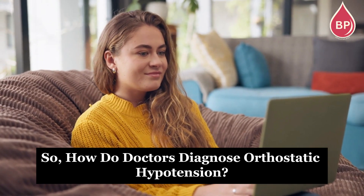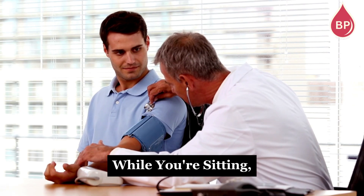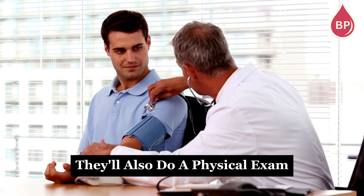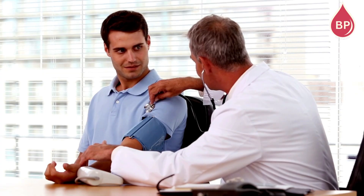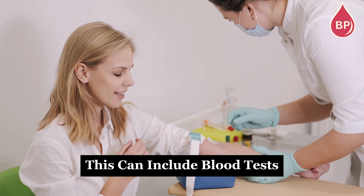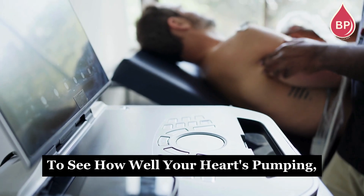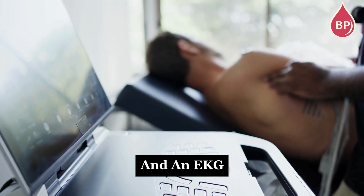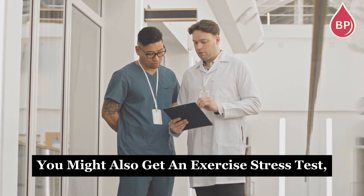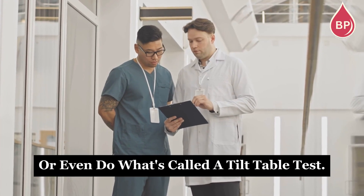So how do doctors diagnose orthostatic hypotension? First, your healthcare provider will usually check your blood pressure while you're sitting, lying down, and standing. They'll also do a physical exam and ask about your medical history. On top of that, they might run some tests — including blood tests to check for things like diabetes or anemia, an echocardiogram to see how well your heart's pumping, and an EKG to check for changes in your heart rhythm. In some cases, you might also get an exercise stress test, wear a portable heart monitor called a Holter for a day or two, or even do what's called a tilt table test — where you lie flat on a table that slowly tilts upright while your blood pressure and heart rate are monitored.